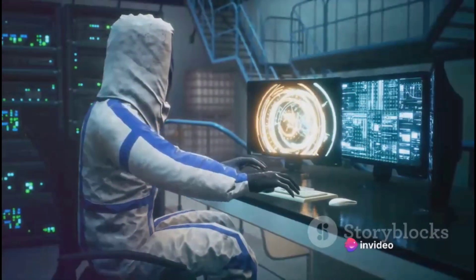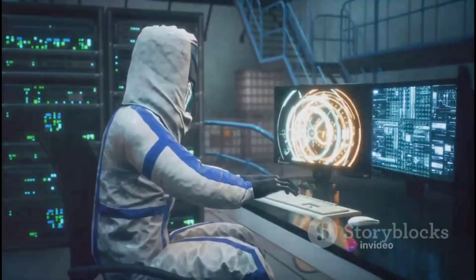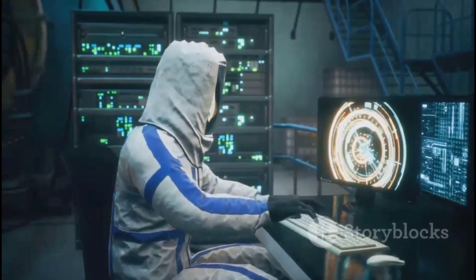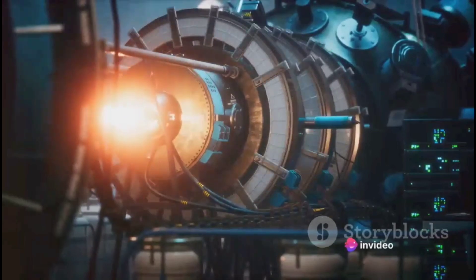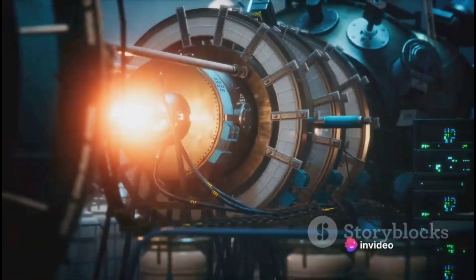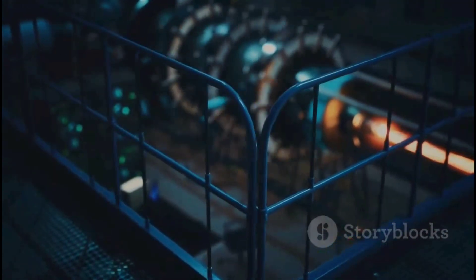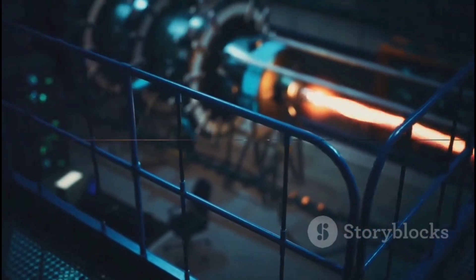But don't lose hope just yet. We're living in an age of rapid technological advancement. Scientists around the globe are tirelessly working on nuclear fusion. And who knows — maybe one day we'll see an Arc Reactor come to life. But for now, it remains a marvel of the Marvel Universe. While we can't build an Arc Reactor just yet, who knows what the future holds? Let's keep our fingers crossed and our scientific curiosity piqued.